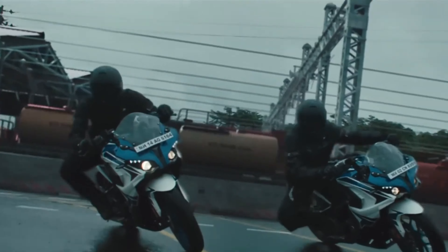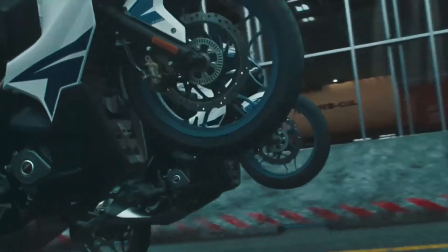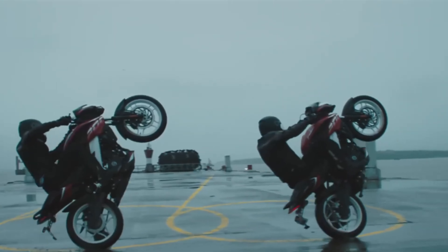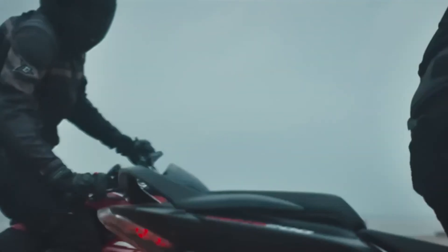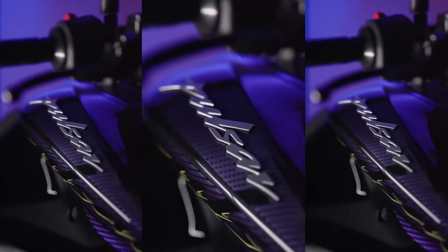The Pulsar N125 is not just about looking good — it also has the performance to back it up. This model comes with a 125cc engine and we are looking at around 11.5 PS of power and a peak torque of 11 Nm. For a 125cc bike, that's a solid performance. It means you get quick acceleration and enough power to comfortably navigate through city traffic.